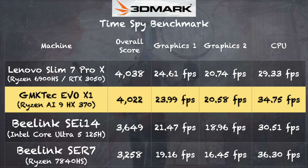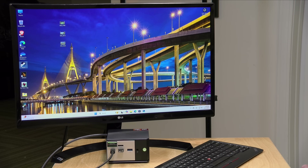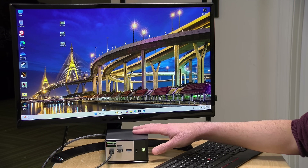On the 3DMark TimeSpy benchmark test we got a score of 4022. This AMD processor comes close to what we were seeing from an RTX 3050 from just a year or two ago — very good graphical performance, and the CPU performance is also strong. This is also great for emulation, so you should be able to run most gaming consoles of the last couple of decades without issue. A very nice little powerhouse here.